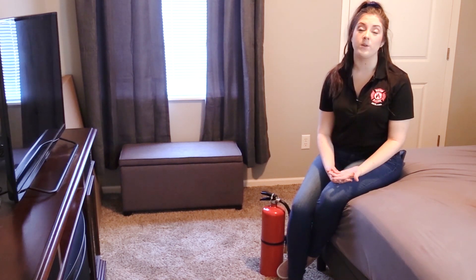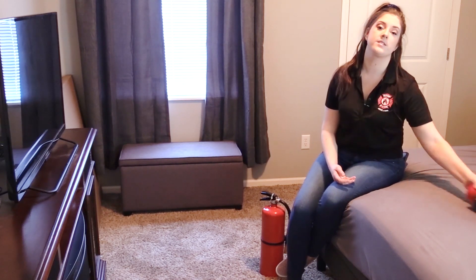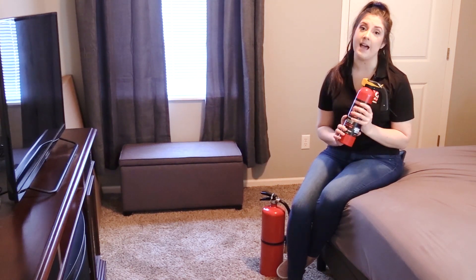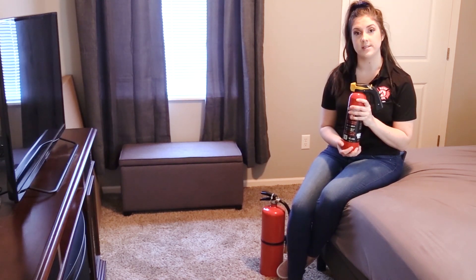Most of the injuries and deaths seen with electrical fires happen to those when they are sleeping or trying to escape from the fire. If you are sleeping, you may not realize what is happening until it's too late. That's why it's so important to keep fire extinguishers in your bedrooms so you can protect yourself and get to safety. But just having an extinguisher is not enough — you do need to know how to properly use it in the event of a fire emergency.